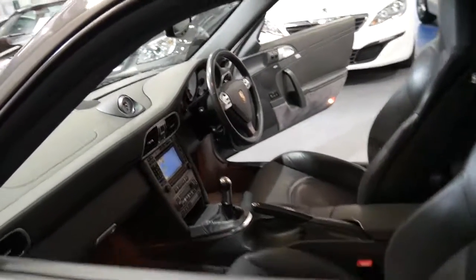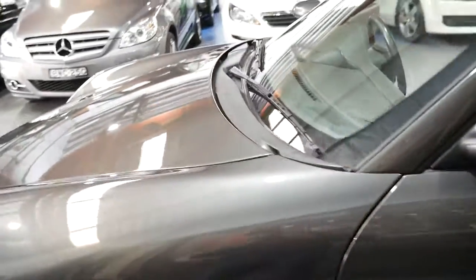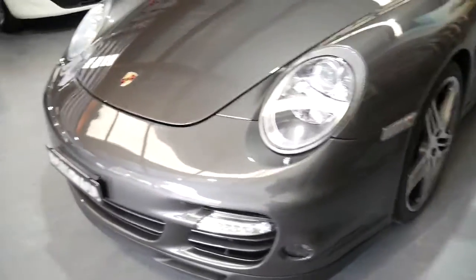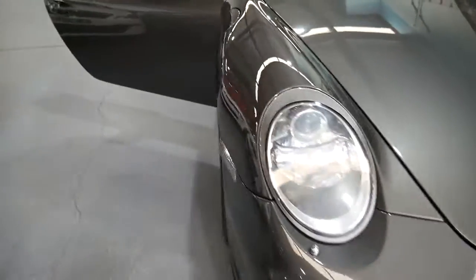The Bose sound system and the short shift gear shifter — the short shift is amazing. Most of these cars have just got your normal shift. We don't believe this is a car that's been raced, but it's certainly set up so that if you wanted to do a track day once a year or every couple of years, you certainly could.